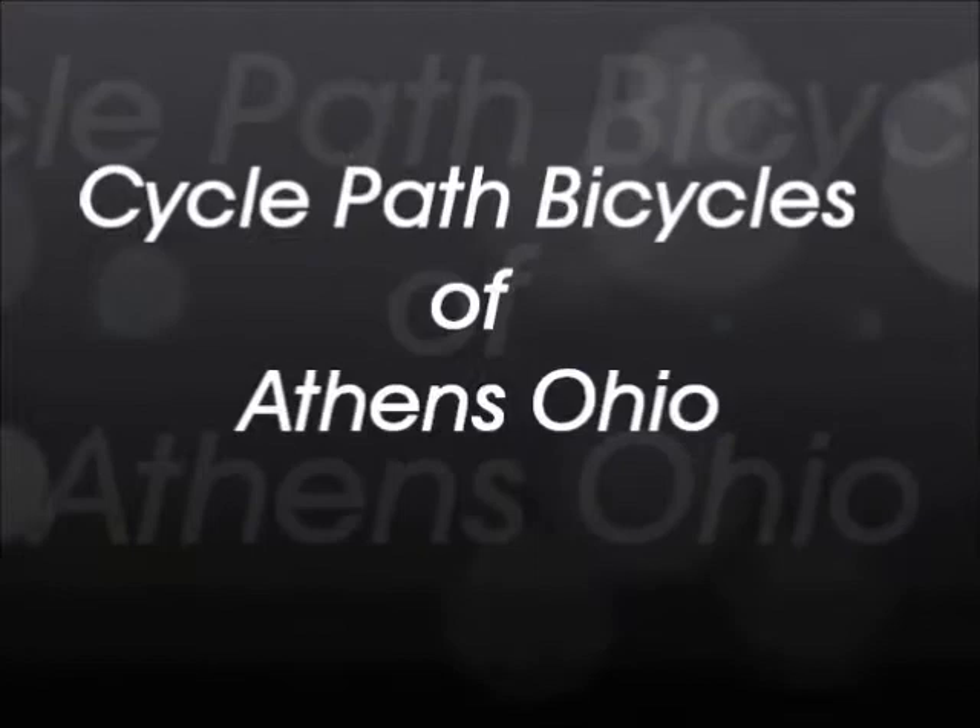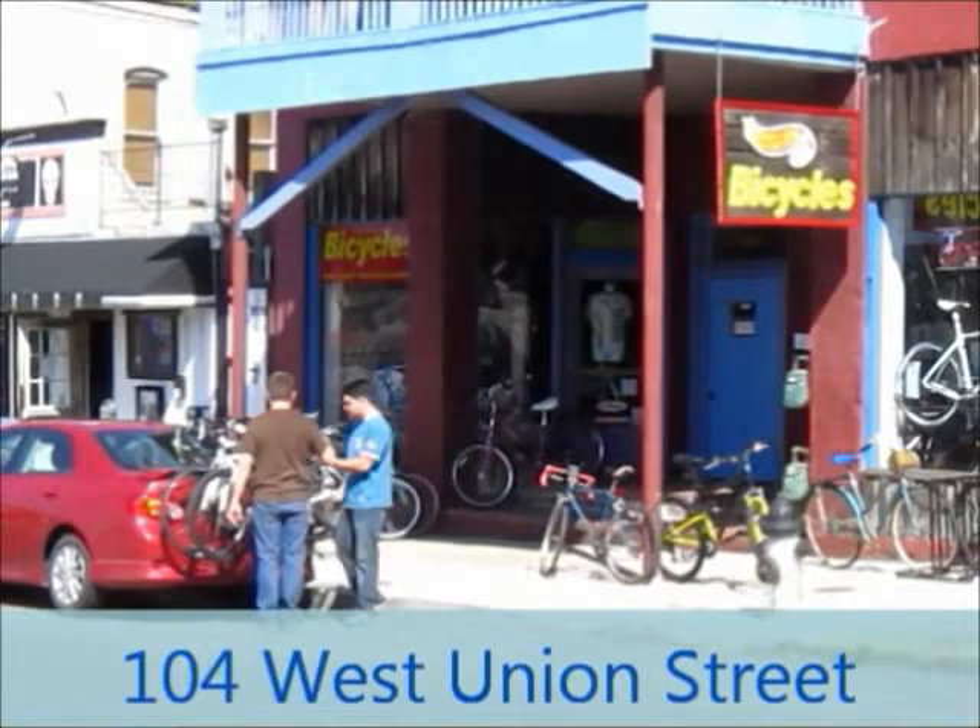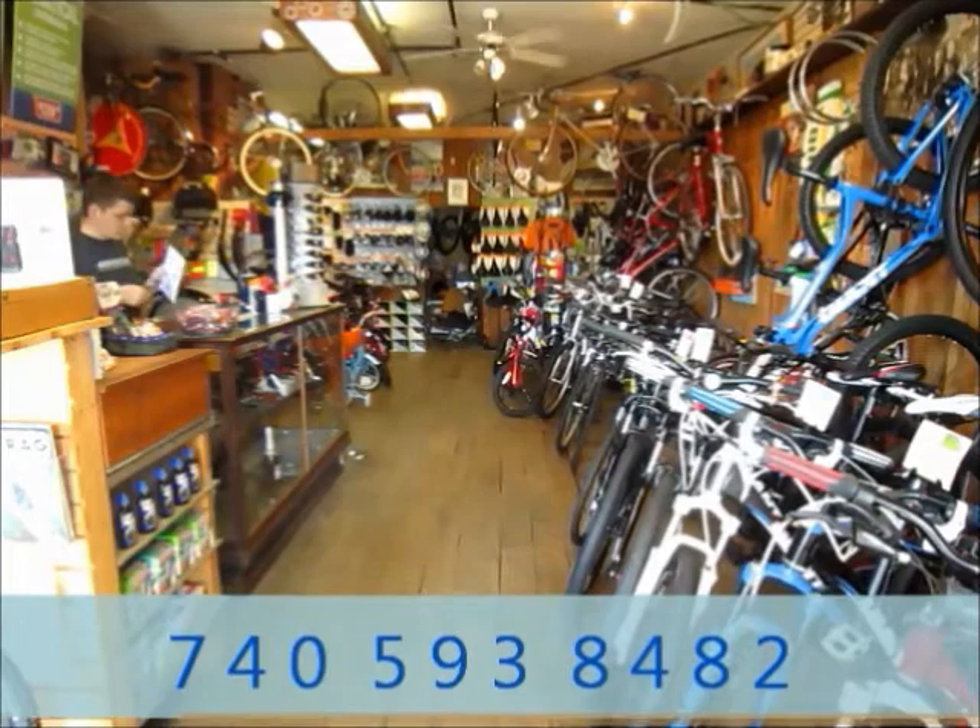CyclePath Bicycles of Athens, Ohio is located at 104 West Union Street, just three blocks west of Court Street. We're a short walk from Ohio University and Uptown Athens. We sell new and used bicycles and bicycle accessories.